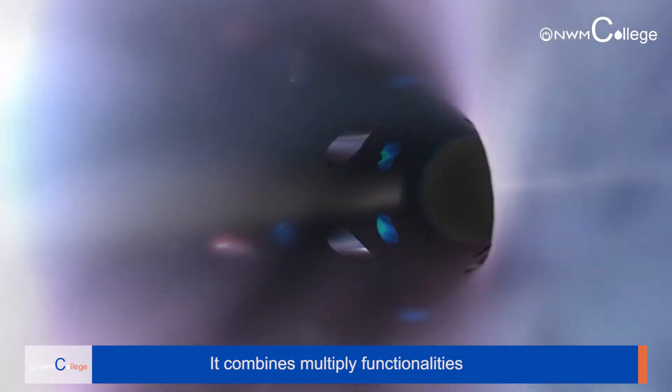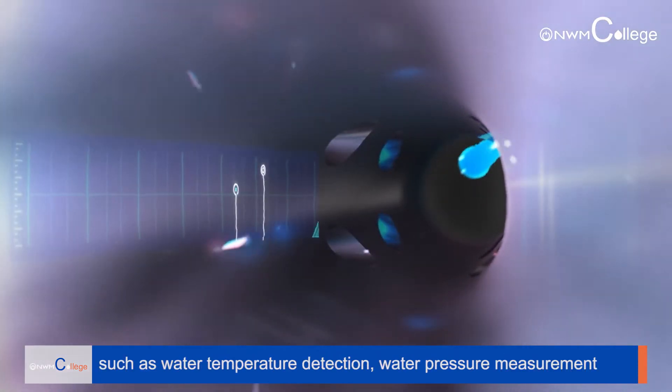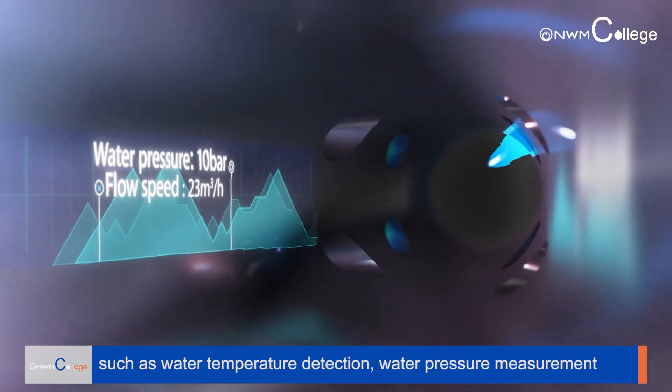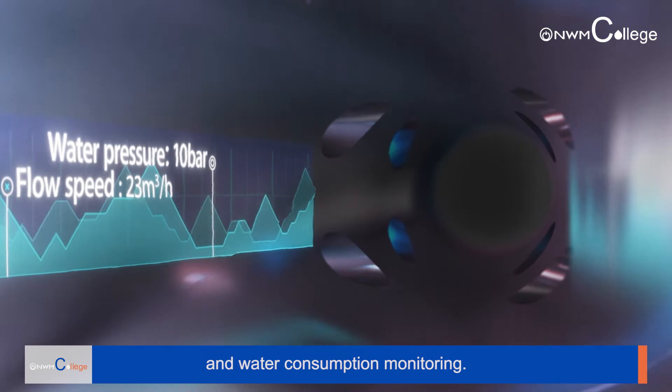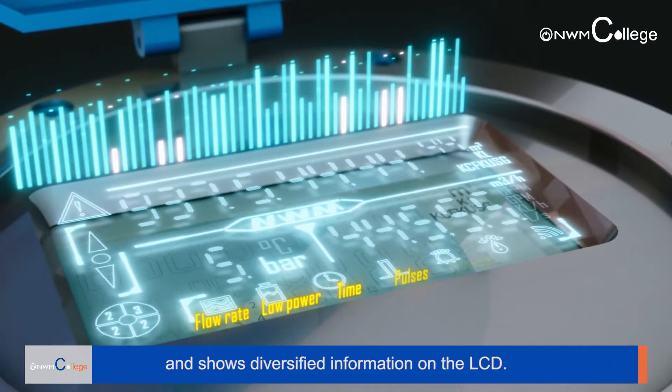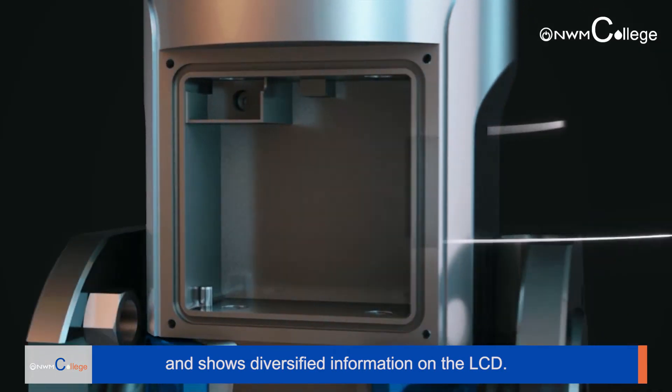It combines multiple functionalities such as water temperature detection, water pressure measurement, and water consumption monitoring. It can give multi-directional warning alarms and shows diversified information on the LCD.